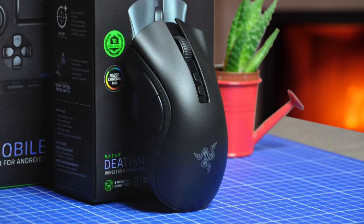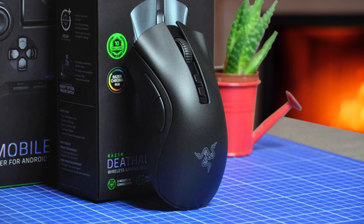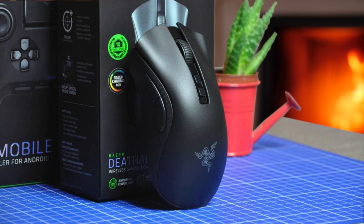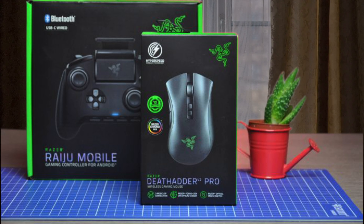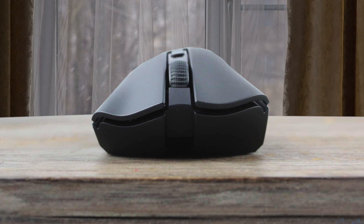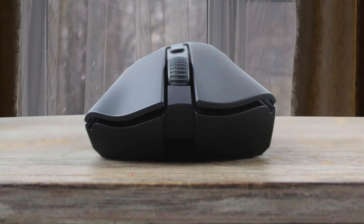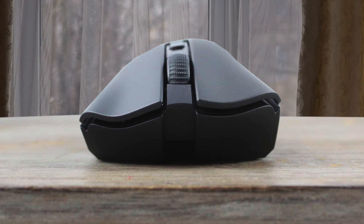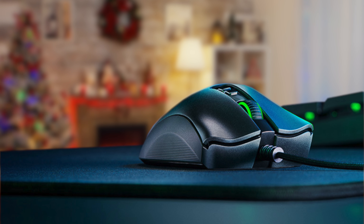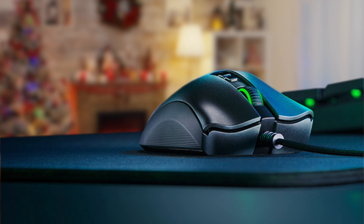The Razer DeathAdder V2 Pro is a follow-up to the Razer DeathAdder V2 released earlier this year. That mouse crammed Razer's new Focus Plus optical sensor into its best-selling shell, creating a mouse that just worked. Underneath the scroll wheel are two recessed buttons that change the CPI settings by default. Out of the box, the DeathAdder V2 Pro can be connected to your PC with the included six-foot Razer Speedflex cable with a braided cloth exterior that screams premium. The DeathAdder V2 Pro offers three options for connectivity, and you can swap between them via the switch on the bottom.